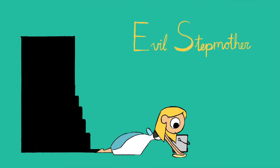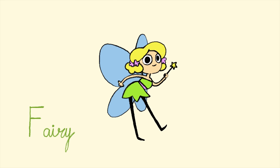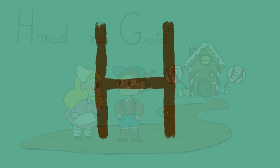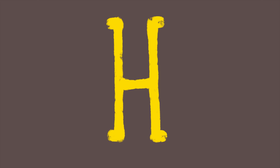E: Evil stepmother. F: Fairy. G: Giant. H: Hansel and Gretel.